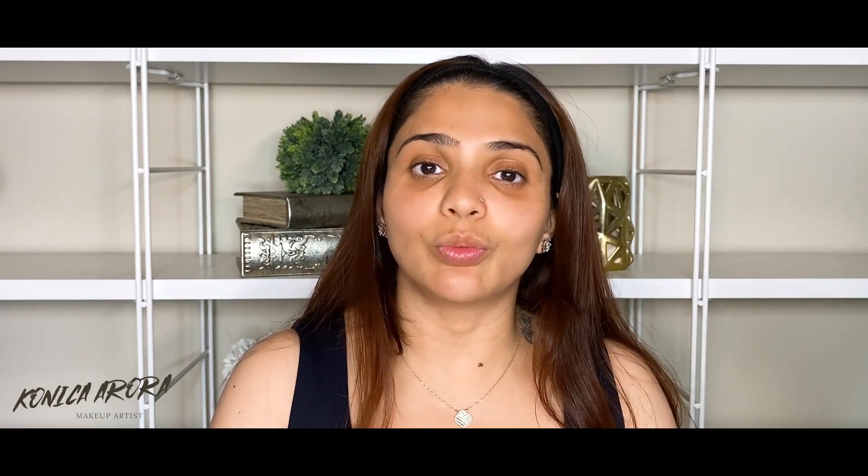Hello everybody, welcome back to my channel Beauty Bites by Konika Arora. You must be thinking why am I barefaced today — because I'm doing a very interesting video. This is one of the questions you all often ask me. It's been so long that I haven't recorded a video, and you all know the reason: COVID was all around, and everything around me affects me — COVID did affect me as well. But anyways, now I am back.